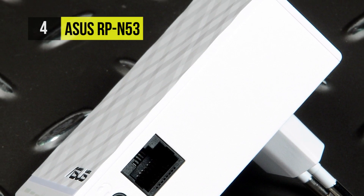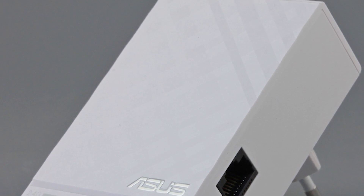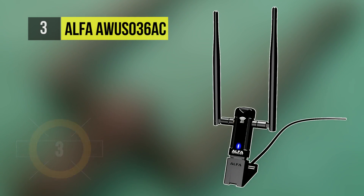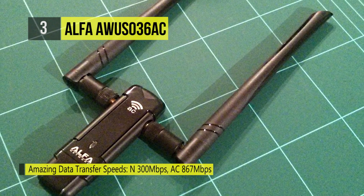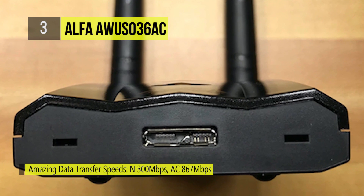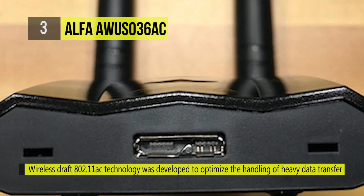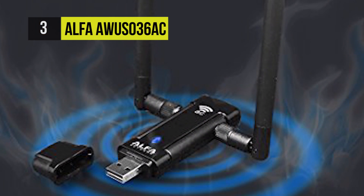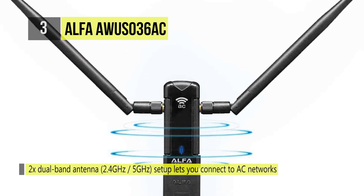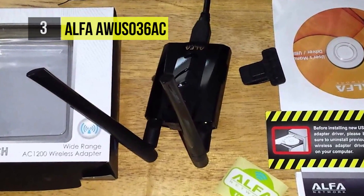Up next we have the Alpha AWUSO36AC. This brings long-range 802.11ac technology to PCs at an affordable cost. It's a new long-range dual-antenna 867 Mbps Wi-Fi USB adapter compatible with Windows XP through Windows 8. It features two RP-SMA antenna ports and two 5 dBi dual-band detachable antennas that can be upgraded, and is capable of receiving and transmitting on both the 2.4 GHz and 5 GHz bands.